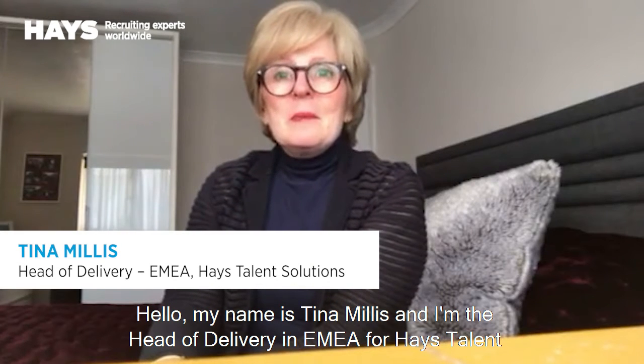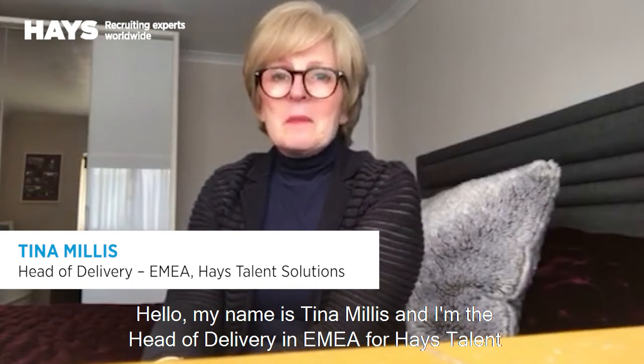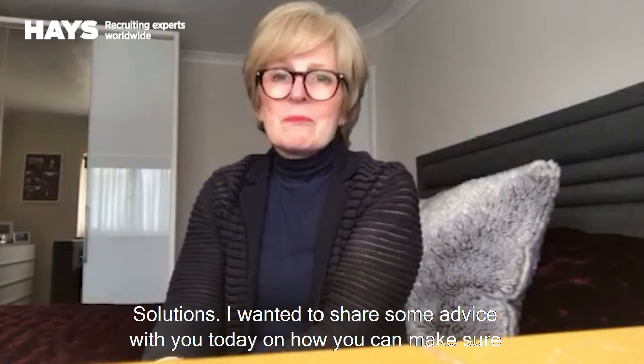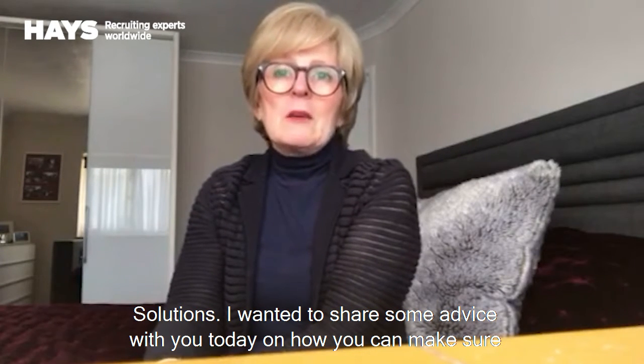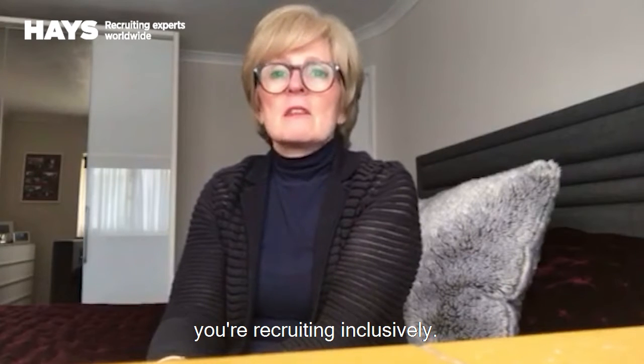Hello, my name is Tina Millis and I'm the Head of Delivery in EMEA for Hayes Talent Solutions. I wanted to share some advice with you today on how you can make sure you're recruiting inclusively.